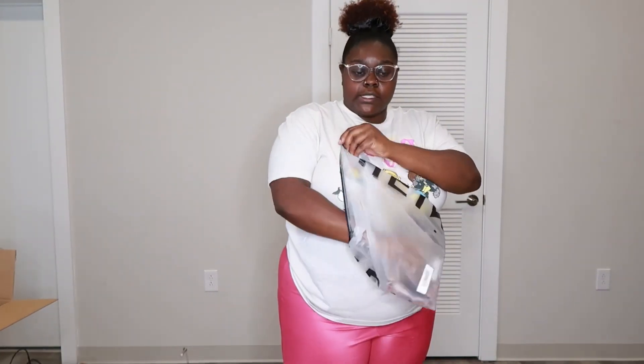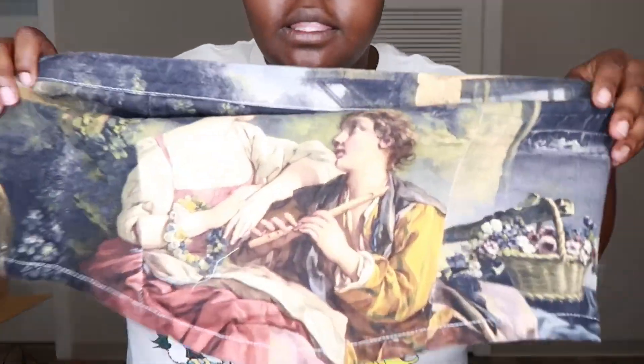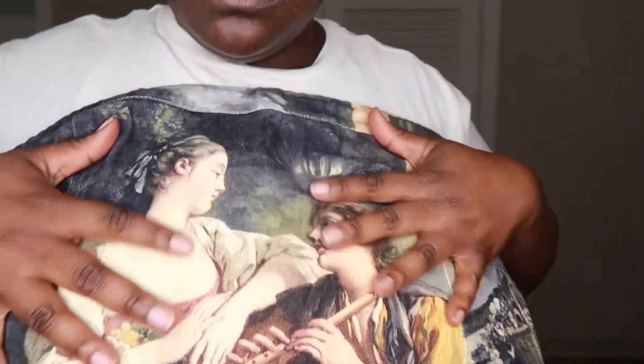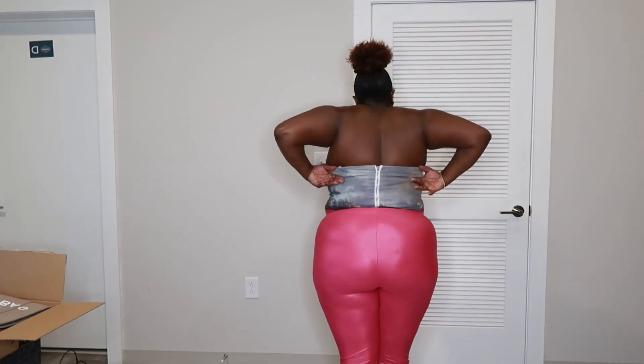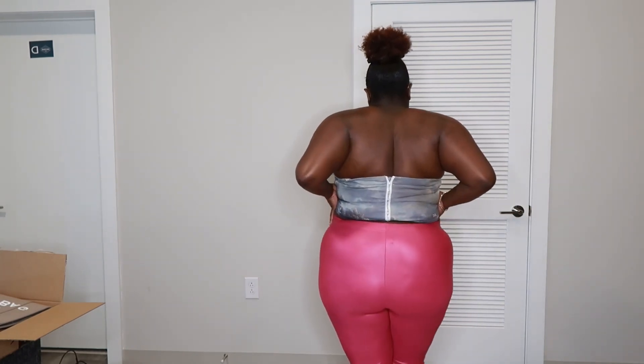Next little piece is this shirt. Let me show y'all the design. I really like it. I've seen some pants on Shein that match this, and I was waiting to decide if I was going to get them, to see if I liked the shirt first. I like the shirt, so I will be getting the pants.